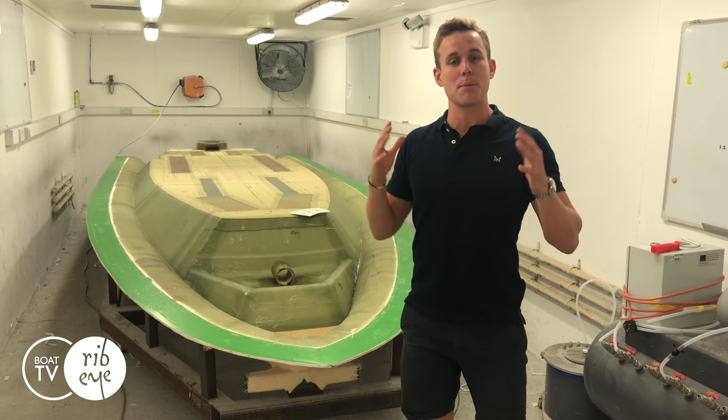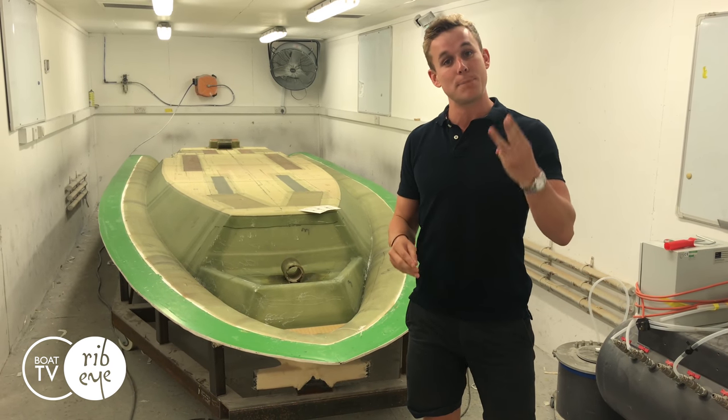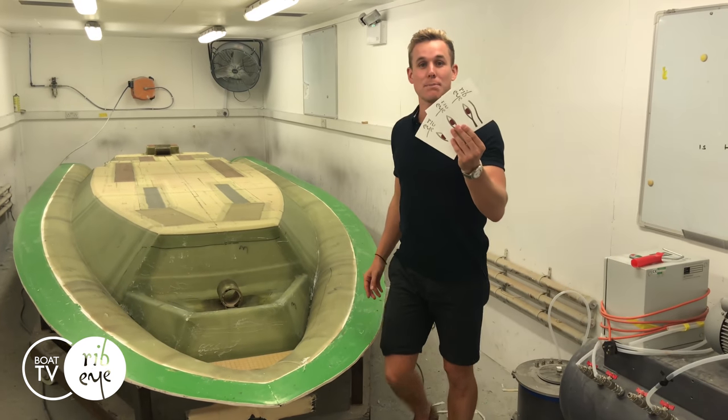If any of this sounds interesting to you and you want to come and meet the guys at the Southampton Boat Show, like and share this video. The first three people to do this will get three Southampton Boat Show tickets.